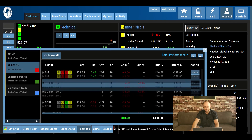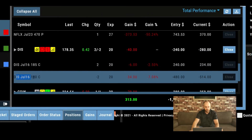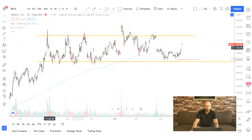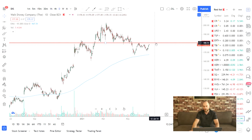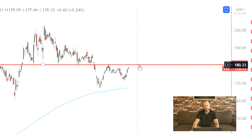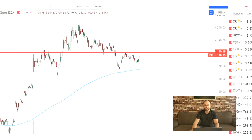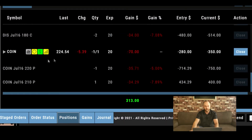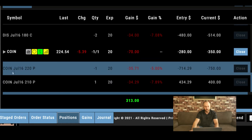Now we have Disney — this one is a bear call spread. We are selling the July 16th $180 call. With bear call spreads we're selling this resistance level, so as long as Disney stays below $180 we get to keep that credit. Mickey, you better let me keep this credit this time — we'll see what happens in the coming weeks.